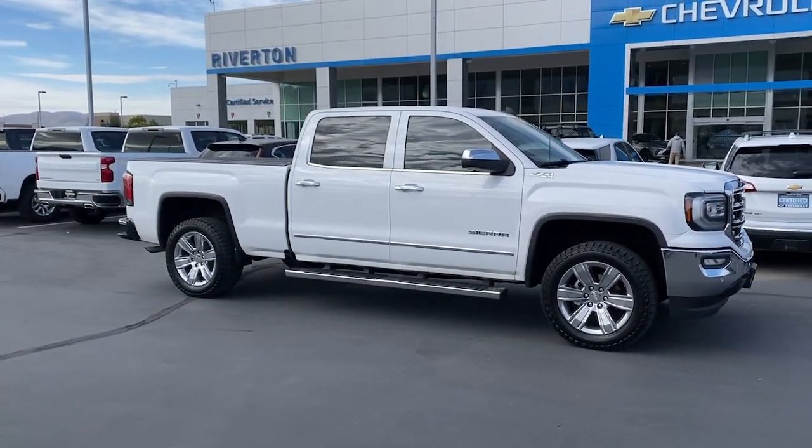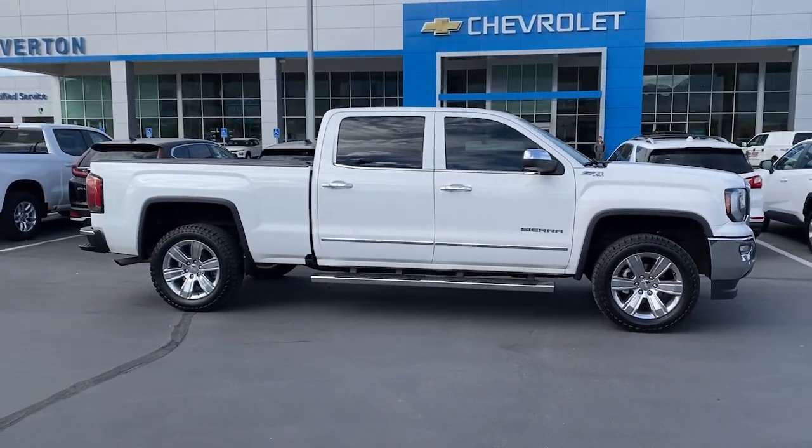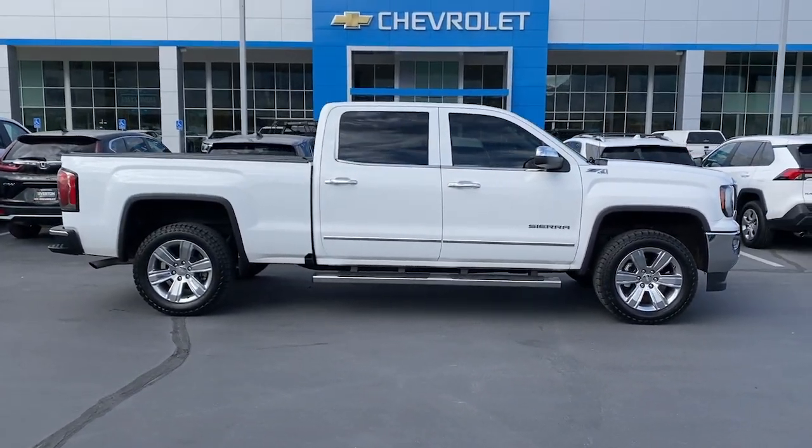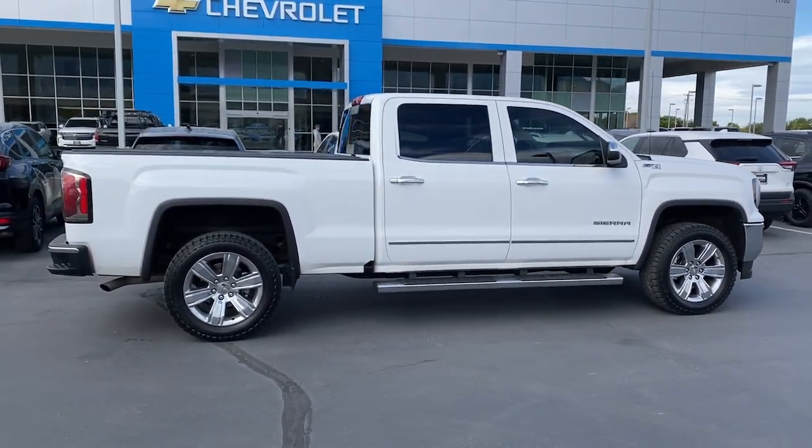From its impressive towing and hauling capacity to its quiet, spacious cabin and tech-saving connectivity, this is the truck built for today's lifestyle. The following are some of this vehicle's highlighted options.